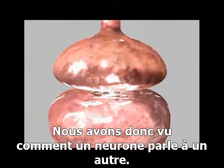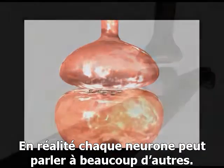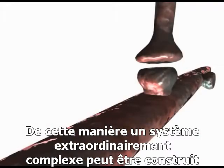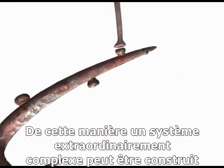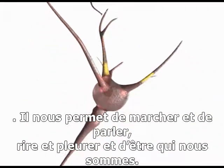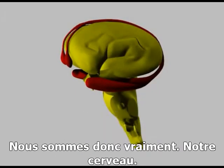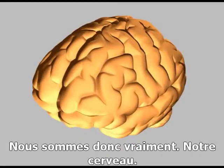Although we've seen only one neuron here talking to one other neuron, in reality each neuron talks to many, many others, and can have thousands upon thousands of spines. In this way, an extraordinarily complex system can be built that allows us to see, hear, to experience the world around us. It allows us to walk and talk, and to laugh and cry, and to be who we are. So we really are our brain.